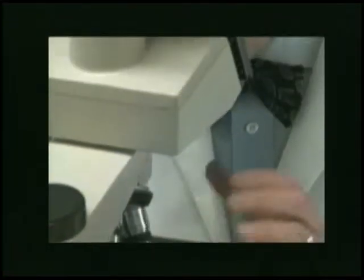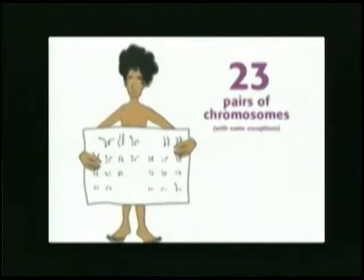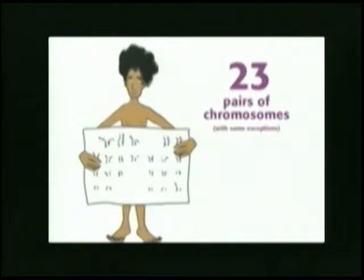What once may have seemed like science fiction is now a reality for the patients and staff at Palomar Pomerato Health. PPH is now partnering with a company that specializes in genetic testing, 23andMe, based in Silicon Valley — 23 being the number of chromosomes in our DNA.